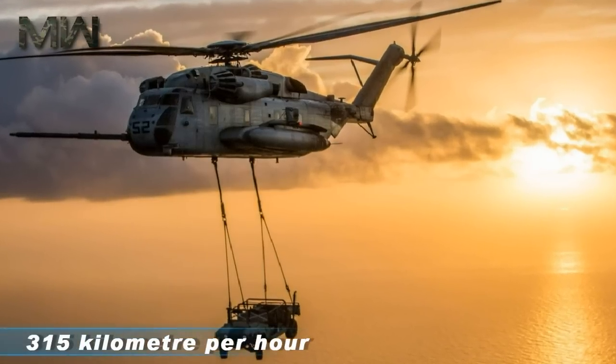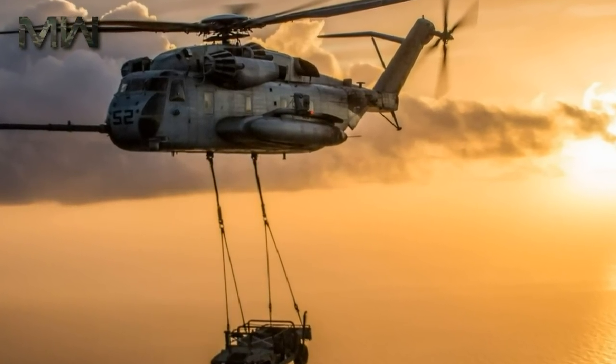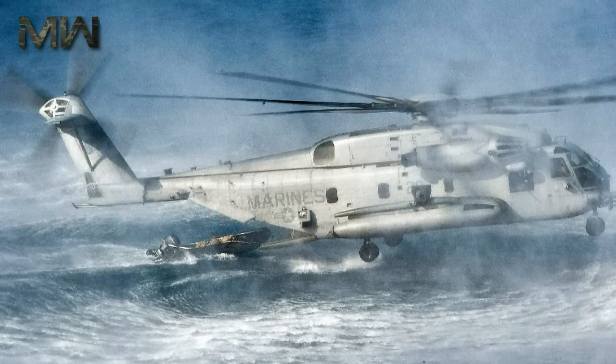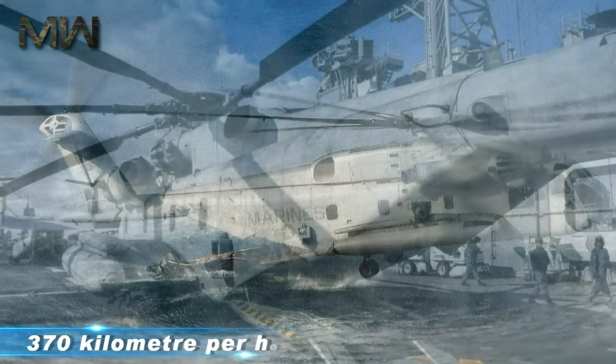Cruise speed will be a whopping 315 km/h for the King Stallion, compared to the already fast CH-53E which cruises at 278 km/h. Top speed for this beast will be an eye-watering 370 km/h.